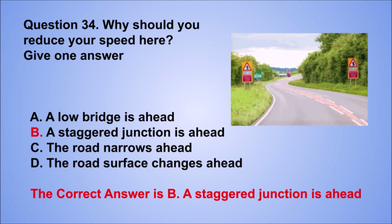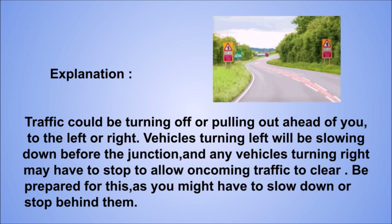Explanation: traffic could be turning off or pulling out ahead of you, to the left or right. Vehicles turning left will be slowing down before the junction, and any vehicles turning right may have to stop to allow oncoming traffic to clear. Be prepared for this, as you might have to slow down or stop behind them.